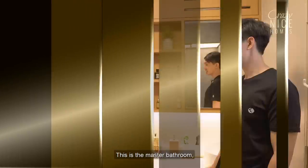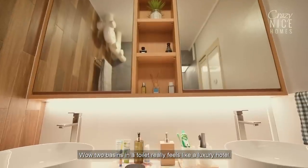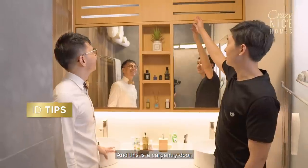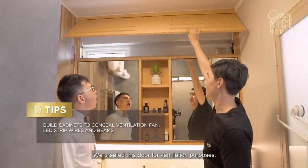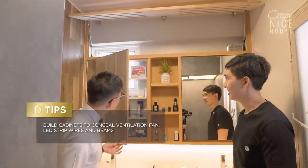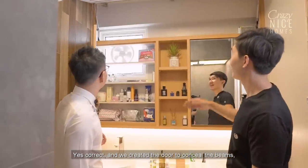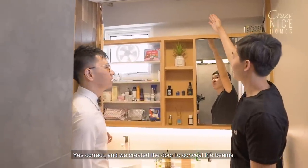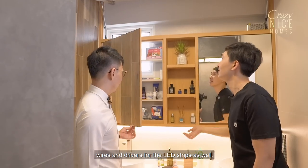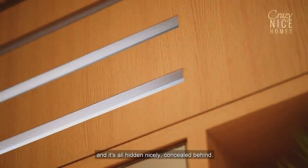This is the master bathroom. It's the owner's requirement to have his-and-her basins — two basins in a toilet really feels like a luxury hotel. This is a carpentry door created for ventilation purposes, concealing the ventilation fan behind it very neatly. The door also conceals the beams, wires, and drivers for the LED strips. Such a nice Japanese-style wall here, all hidden and concealed behind.